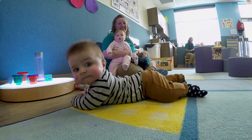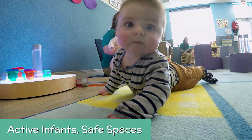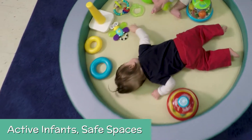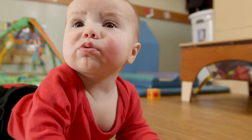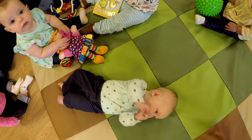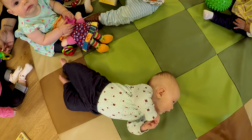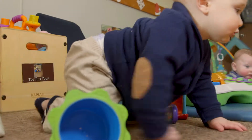Tummy time is so critical because the baby is learning to lift its head, look around, develop the back muscle coordination and the physical coordination needed to do later skills such as rolling over and sitting up and ultimately crawling and walking.